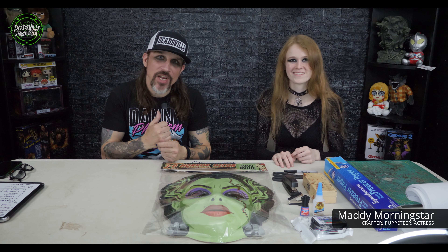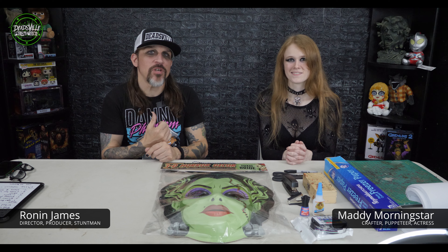Greetings Ghouls! Hi guys. Welcome to a special Deadsville crafting episode: Spooky Sexy Crafting with Maddie Morningstar and Ronan James. She'll be the sexy, I'll be the spooky.